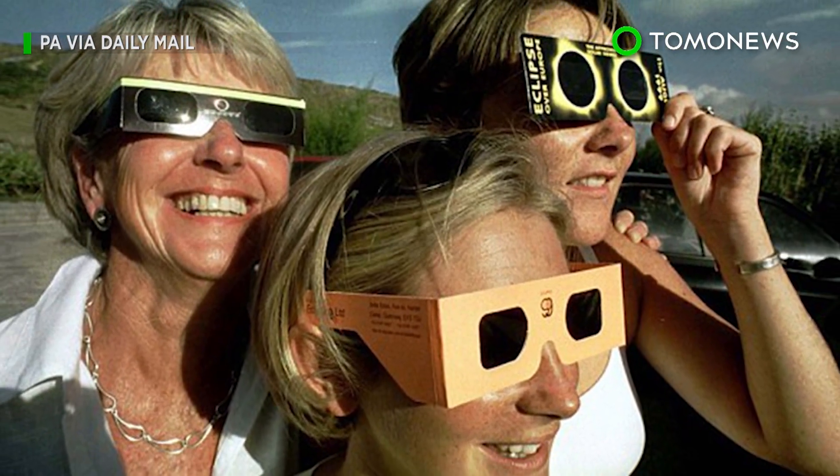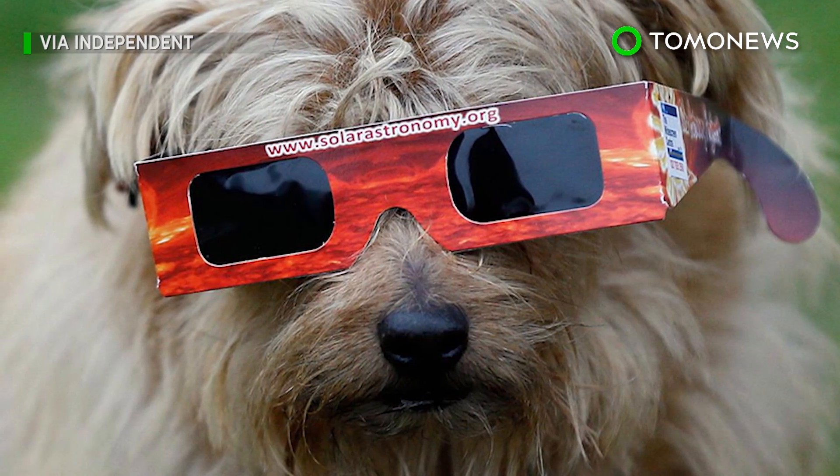Well, not if you want to watch TomoNews again, that is. You only get one set of eyes, so look after them.